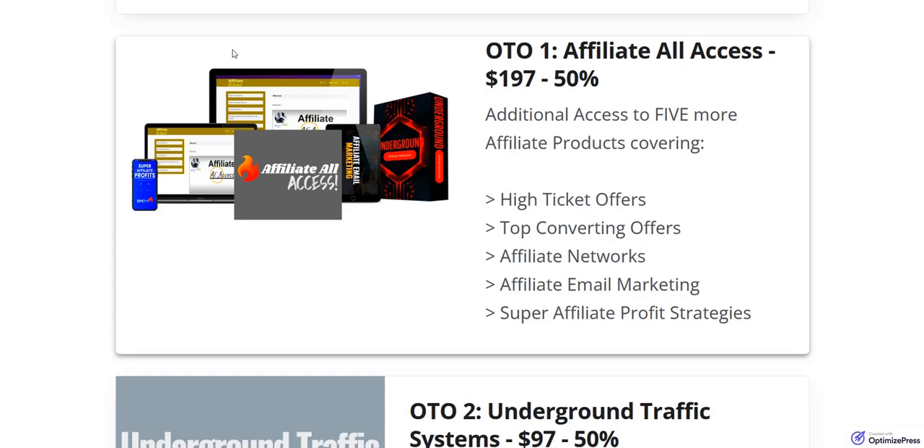The initial optional upgrade, number one, is Affiliate All Access at $197. This is a bundle of other affiliate training products where you'll learn how to find high-ticket offers to promote to boost earnings per click, find top-converting offers, explore different affiliate networks including lower-competition ones, learn affiliate email marketing to convert leads into sales, and access a product called Super Affiliate Profit Strategies.